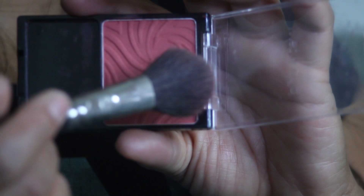To add some color, I'm using this blush from Wet n Wild. I'm not sure of the color, but they come in about four different shades.